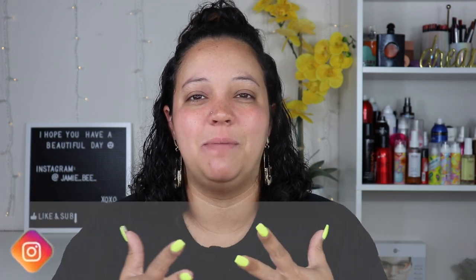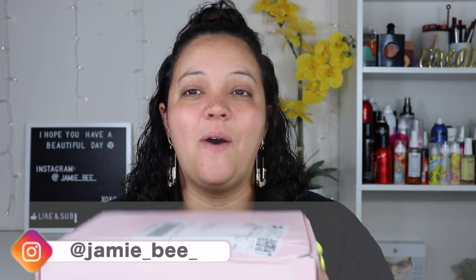Hey everyone, welcome back to my channel. If you are new here, I'm JBB. Thanks for stopping by. So in today's video, I'm going to be reviewing the new Kylie Cosmetics and Kendall collab. I have the whole bundle here that I'm going to be using on my face. I'm super excited to try some of these things out.